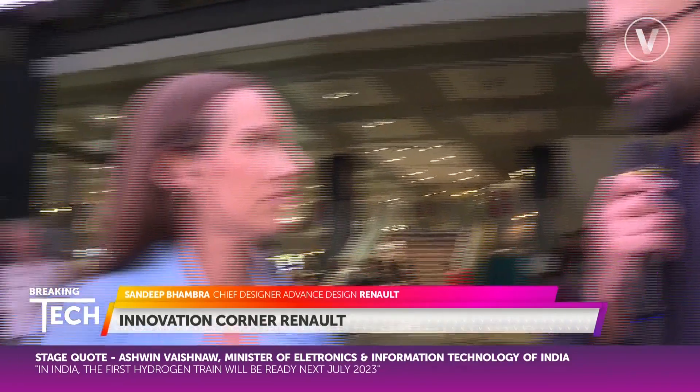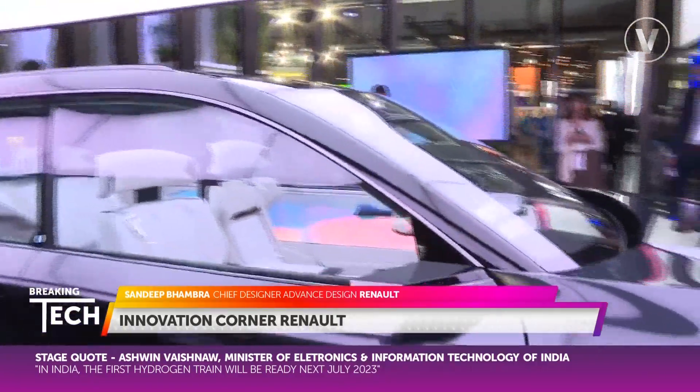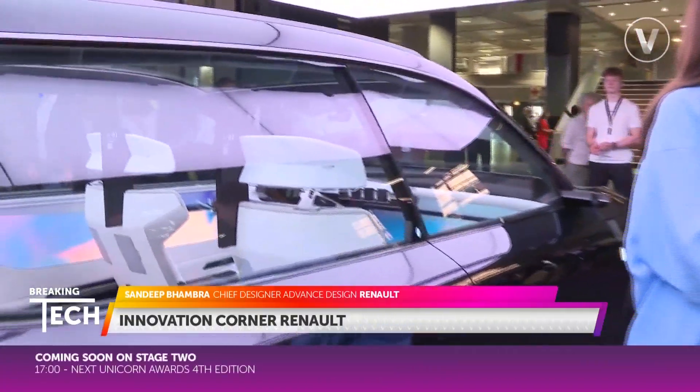So this is the Scenic Vision. It's a car that describes on the exterior the new Scenic that is going to come out in 2024 — so it's 80 to 90% of the production car. On the interior, it's a much more conceptual car; it's about interiors which will come in 2028 onwards from the Renault brand.